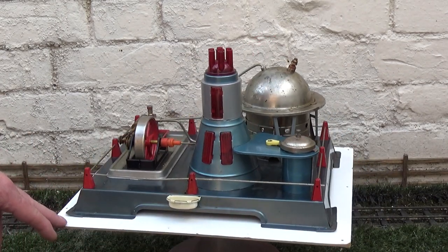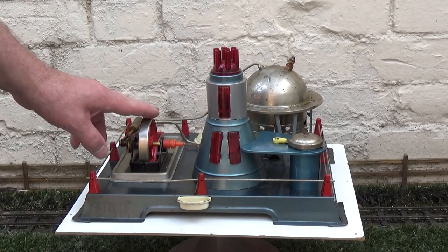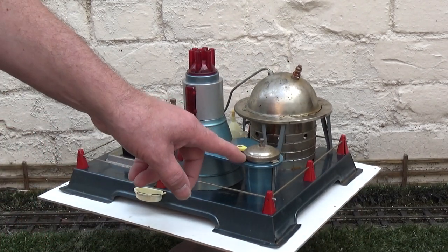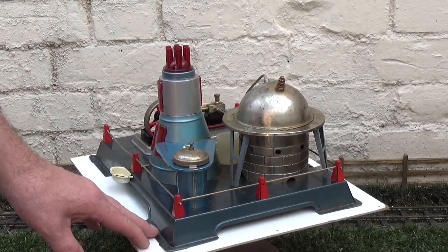These are a bit unusual. There are a couple of filament lamps in here which are moved when the fire wheel is going. Then you put a battery in this housing and that lights them up and they flicker.